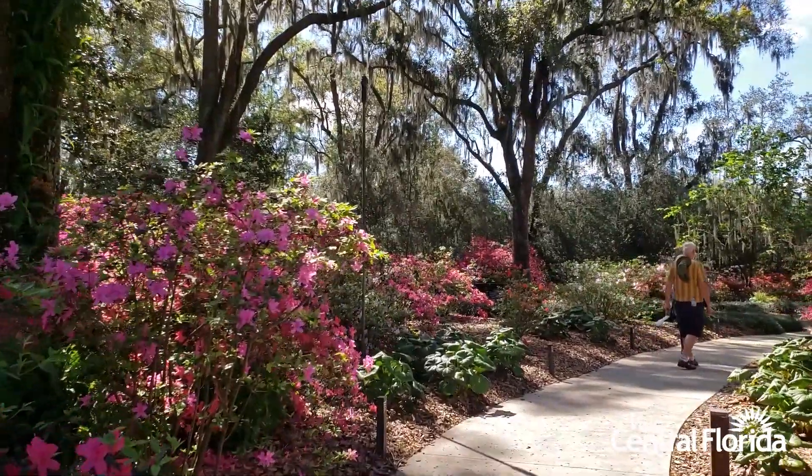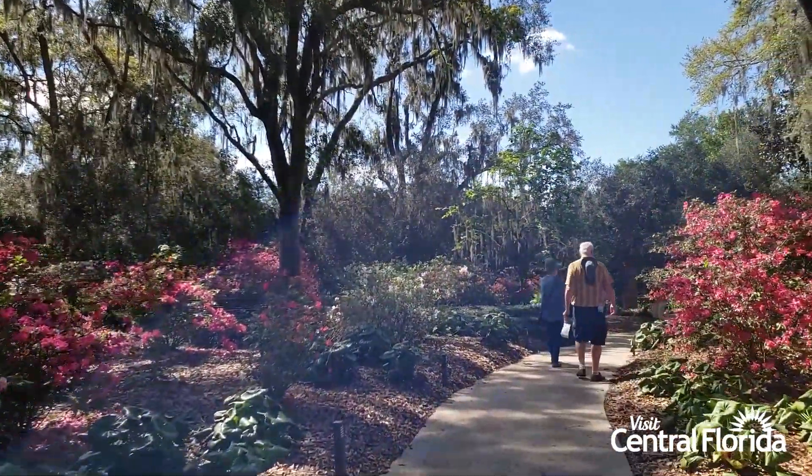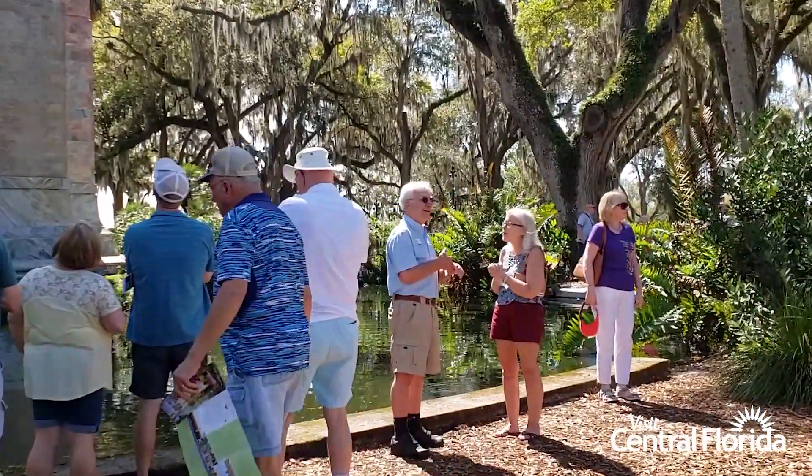Learn more about the lovely blooms when you go on a guided walking tour. Friendly volunteer guides share their passion and appreciation for the abundant garden and historic singing tower on these daily complimentary tours.